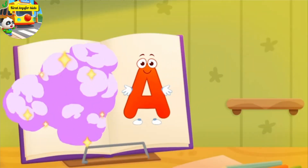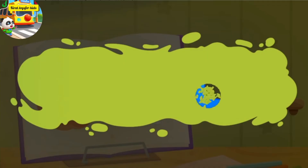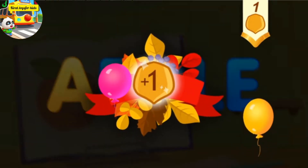Thanks for the help. Clean the word. A. Apple. You've earned a nut for the squirrel.